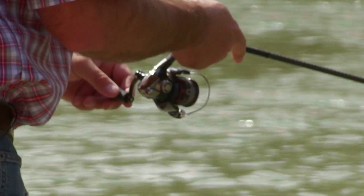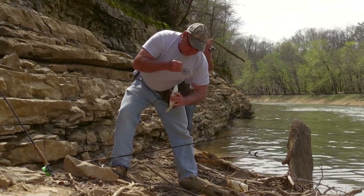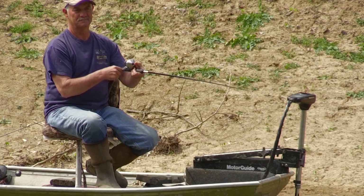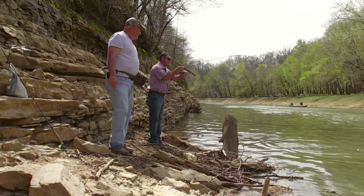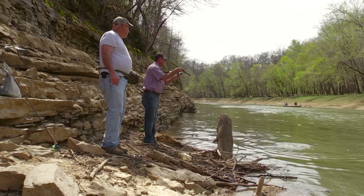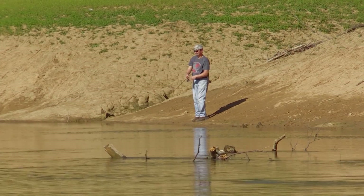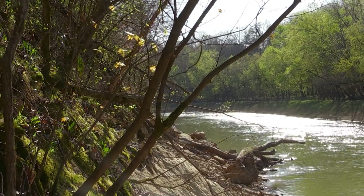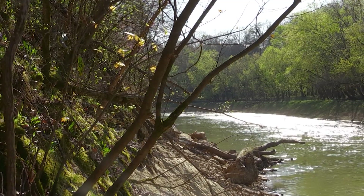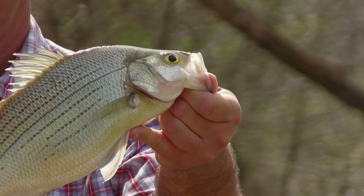There's no second guessing that I just got a bite. We're just laying right there — that's all you got to do is find them. They're pretty good size too. That's a good fish. So we're here at the Noland River, close to Bacon Creek. The white bass run is starting to turn on.